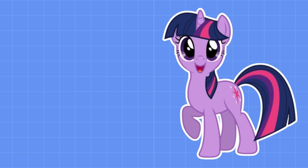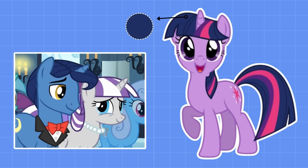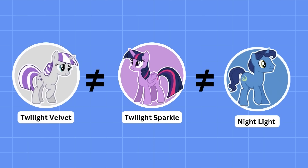Let's take Twilight Sparkle for example. Twilight gets her purple coat from her mom Twilight Velvet's purple-streaked hair, and she gets her navy hair color from her dad Nightlight. This shows that a child could inherit their primary colors from something as small as streaks of hair from one of their parents, and that a child doesn't exclusively inherit their coat color from their parents' coat colors.